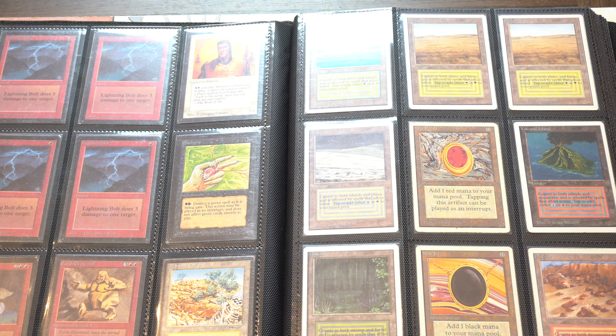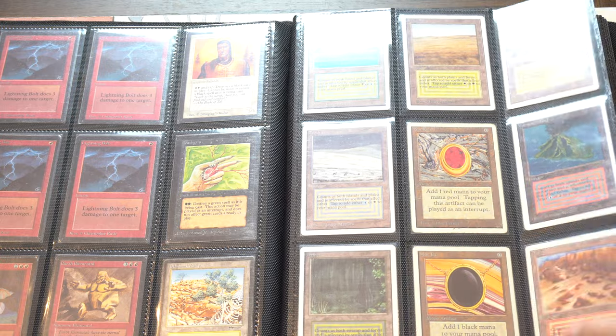It stays in my safety deposit box. The type of stuff I do most of my business with at this level is when somebody says, 'Hey, I've got a Beta Black Lotus in pretty good condition and I want to liquidate it - I need cash.' If I'm tight on cash, I bring this binder and I just sell it at a vendor.